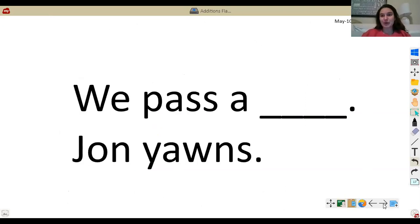Here is where we are going to see the pattern of the book. The pattern is: we pass a blank, John yawns. Let's try that all together: we pass a blank, John yawns. Now just your turn.